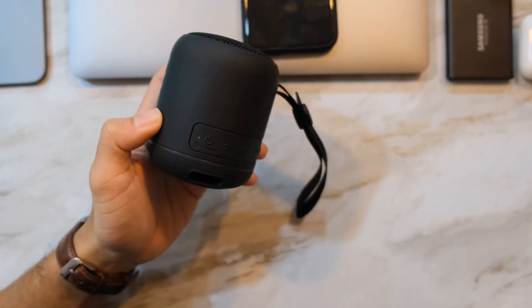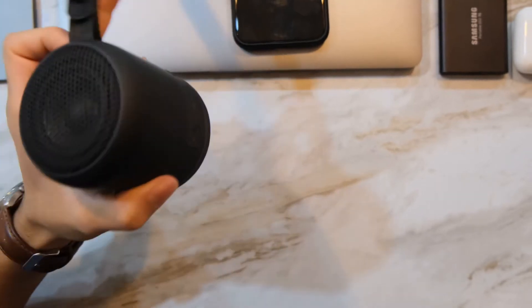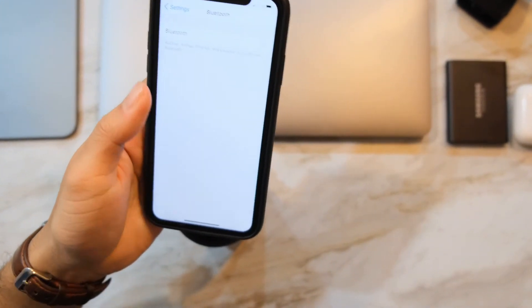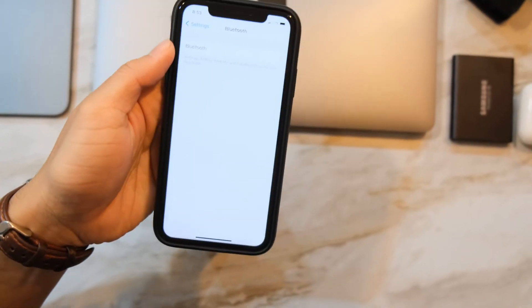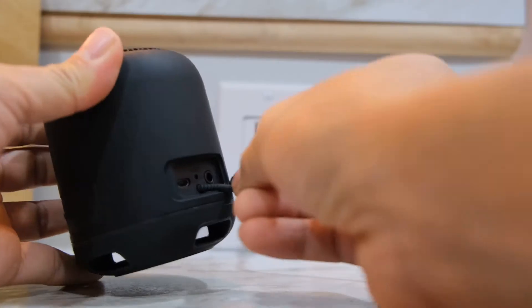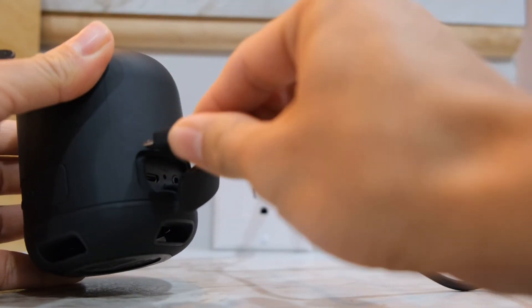The speaker is pretty loud for the size and I'm impressed. The con would be connecting to your device — you have to go to settings every time, but it's fast. The battery pretty much lasts me a long time.